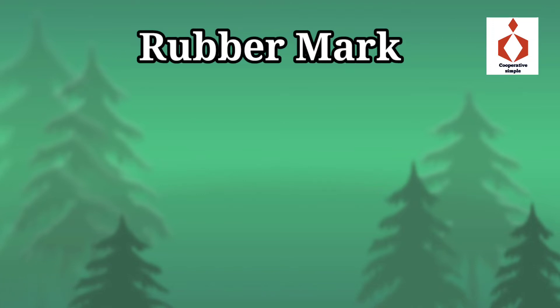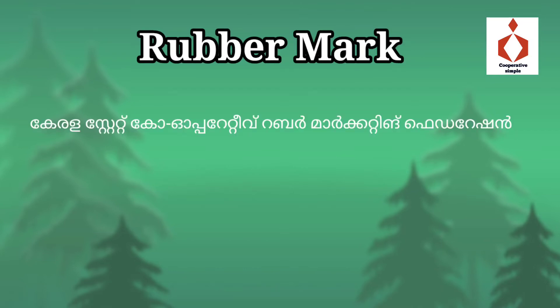We are going to talk about Rubber Mark. What is the Rubber Mark? Kerala State Cooperative Rubber Marketing Federation.